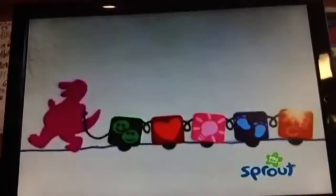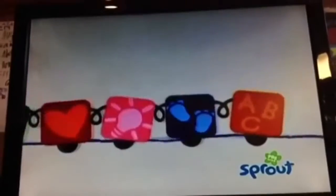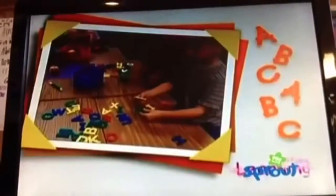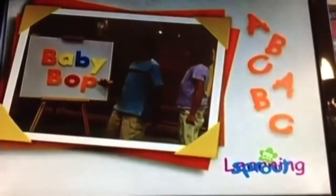Every parent needs a helping hand. Barney brings the essential development skills your child needs for learning through educational activities and play. Identifying letters is an important step for young children when learning to read. In this episode, Barney and his friends help Babybop learn the letters in her name.